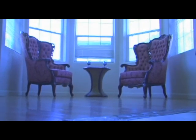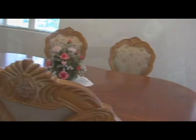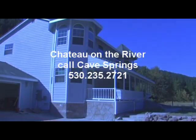This Chateau-on-the-River is really a remarkable place — it's going to be really fun to stay here. If you enjoyed, just give us a call at Cave Springs: 530-235-2721. See you next time.